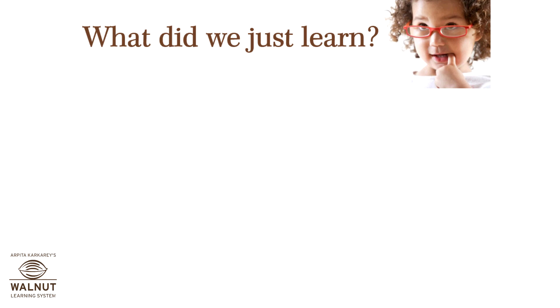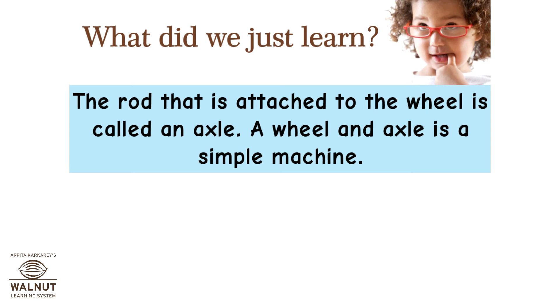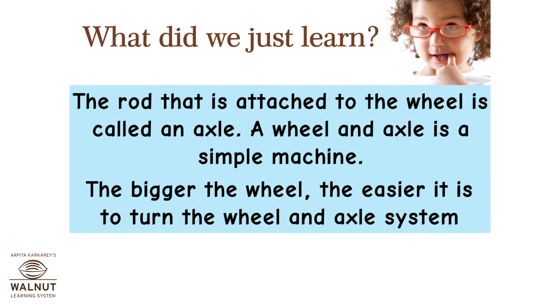The rod attached to the wheel is called an axle. A wheel and axle is a simple machine. The bigger the wheel, the easier it is to turn the wheel and axle system.